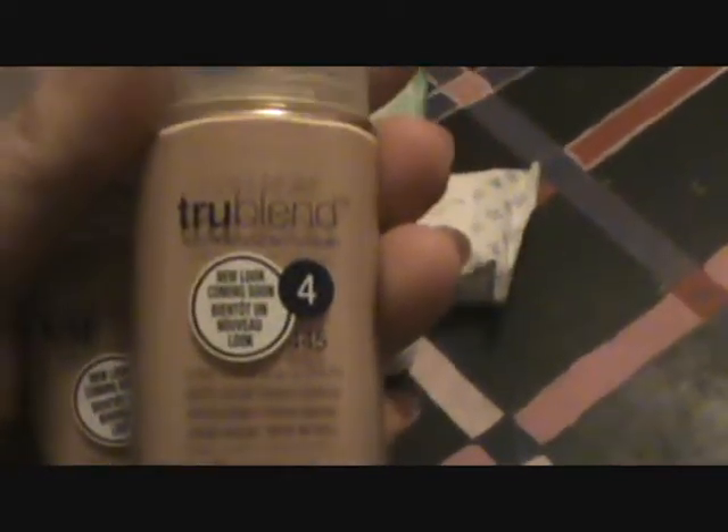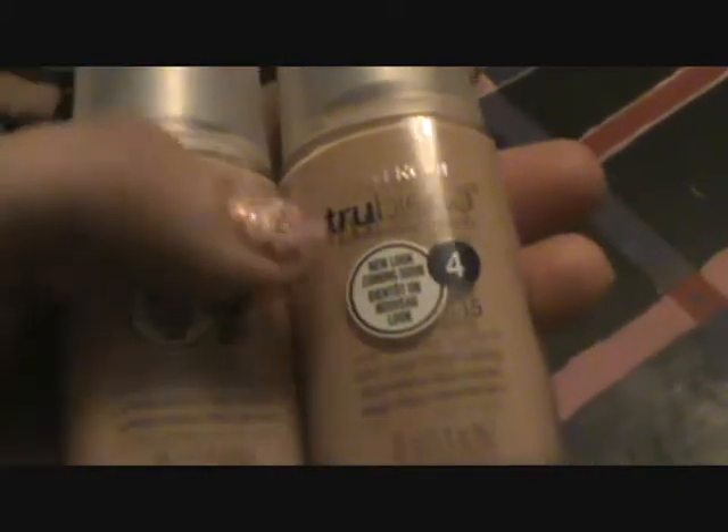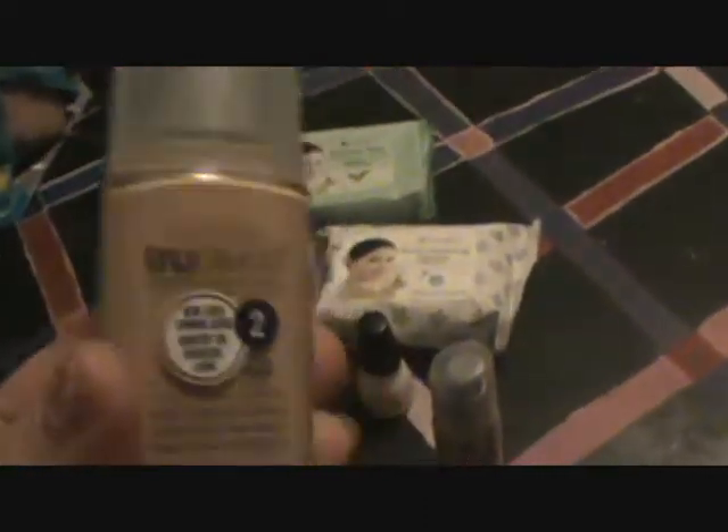Next I got two — I was super excited about these ones. I got CoverGirl True Blend Foundation, and I got it in shades four and two. I wasn't sure which would be best, but after swatching them it looks like two is going to be my shade for the winter. I was super excited because this stuff is like twelve bucks and I got it for three!